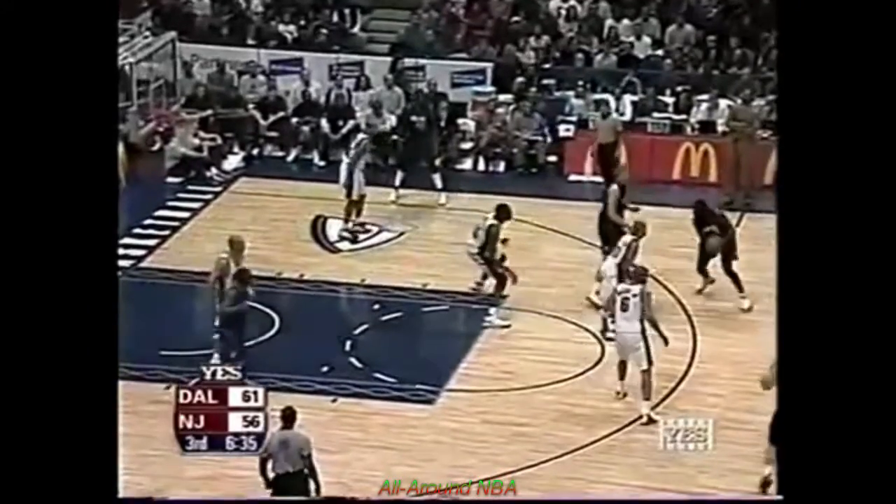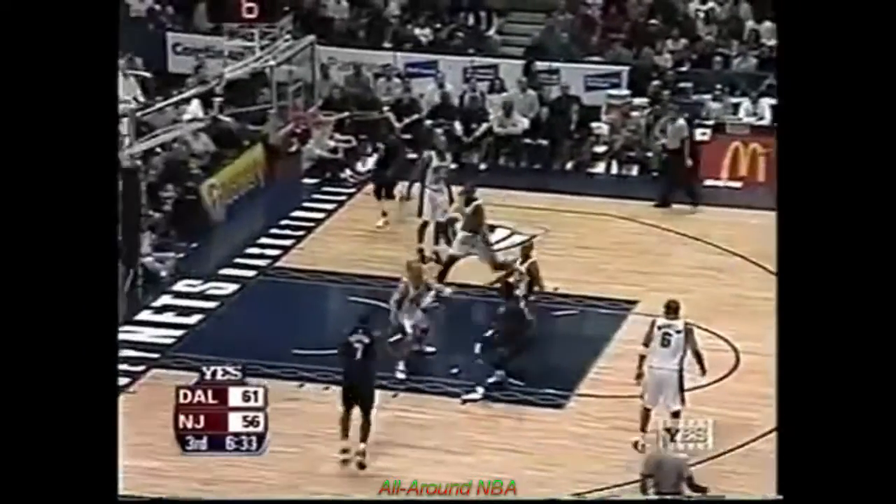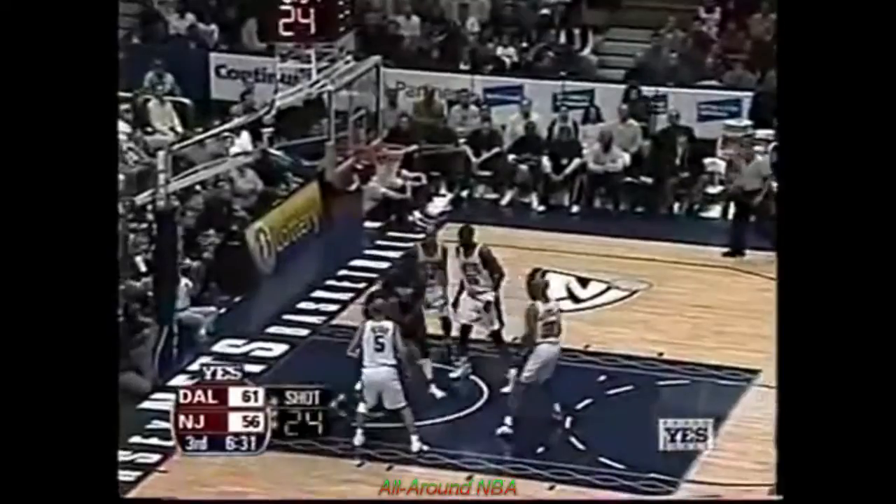Mutombo quickly on the health defense. Shot clock winds down to six seconds. Fall away from Finley — it's good.